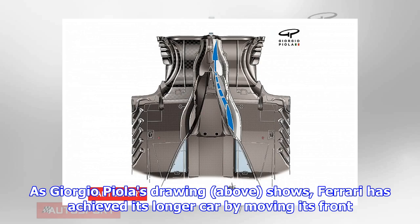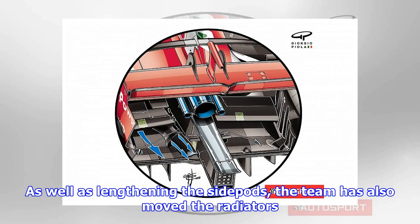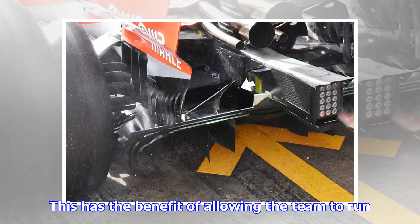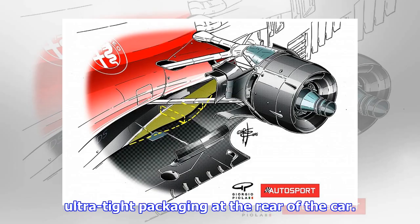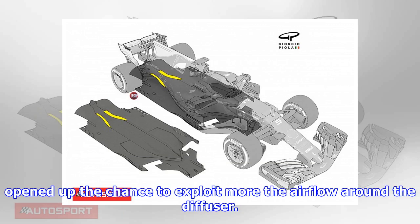As Giorgio Piola's drawing shows, Ferrari has achieved its longer car by moving its front wheels forward a little bit, but its rear wheels have been shifted backwards much more. As well as lengthening the side pods, the team has also moved the radiators and power unit forward to free up some space at the rear. This has the benefit of allowing the team to run ultra-tight packaging at the rear of the car, but as well as very narrow sculpted bodywork at the rear, the design has opened up the chance to exploit more the airflow around the diffuser.